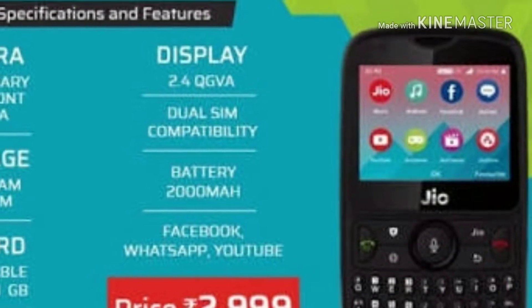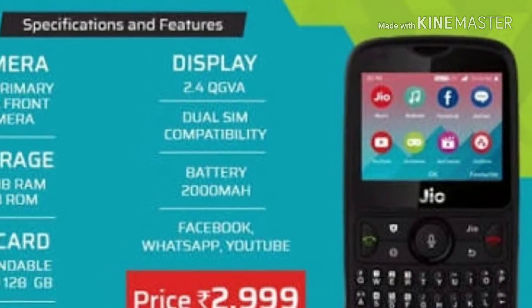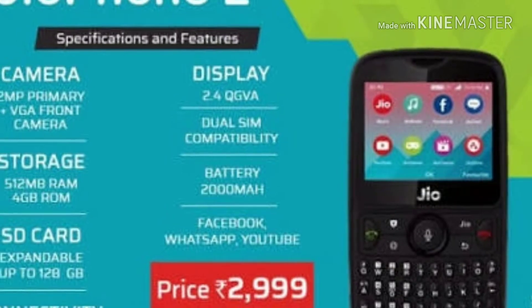The screen is 2.4 inch and you have the keypad item.